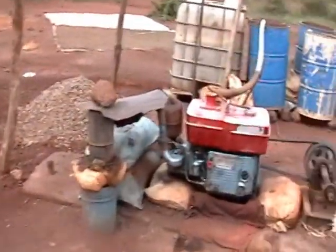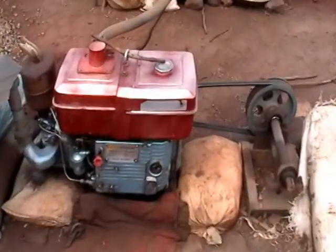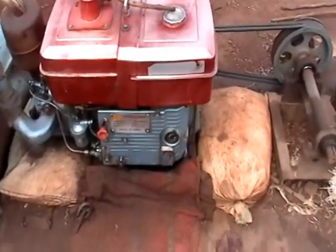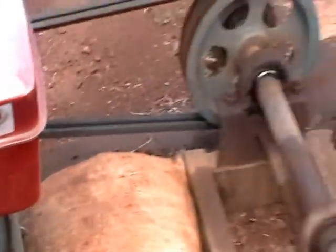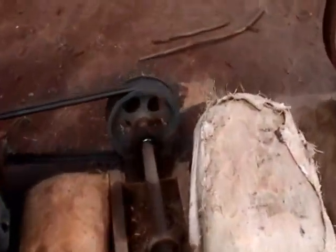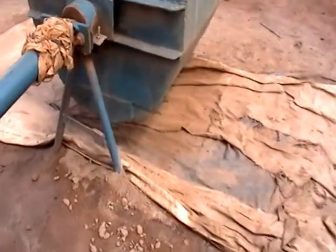Here is the crusher they're using. It's using a diesel motor running to a pulley that runs to this, that runs to this big thing.